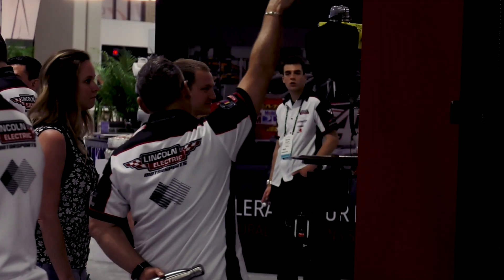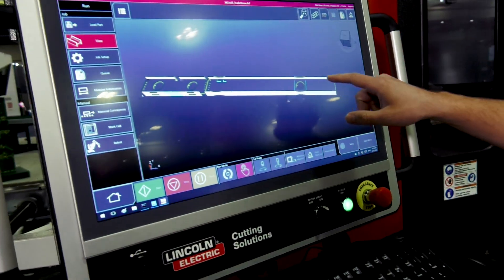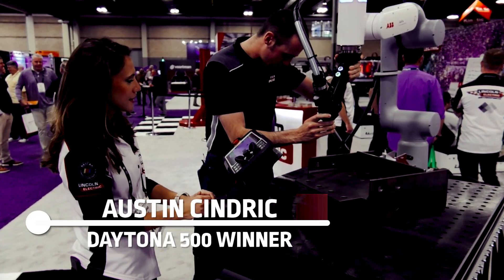We have a fume system that comes off the top and filters all the particulate out. Just a quick view of the HMI — right now the robot is processing this section right here.